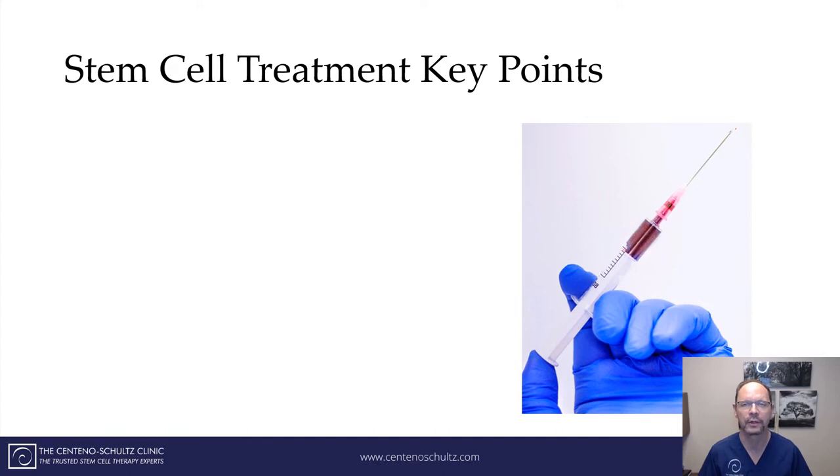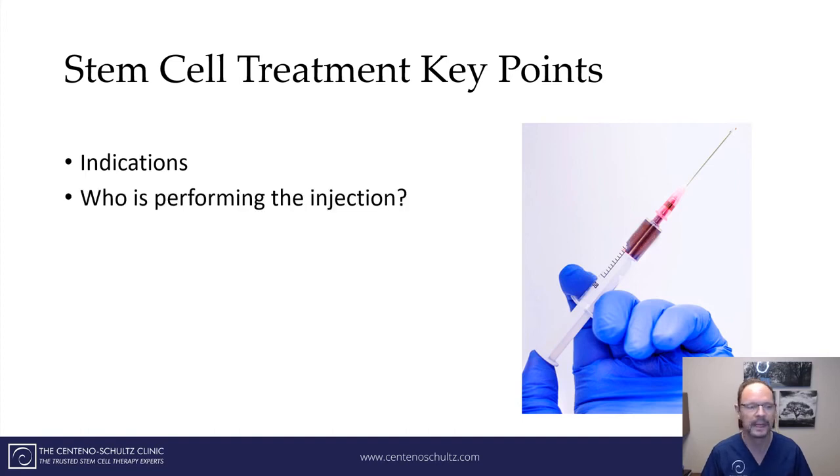At the Centeno-Schultz Clinic, we were the first clinic in the world back in 2005 to utilize stem cells on the lower back, and we have extensive clinical expertise. The indications for stem cells are patients who have a partial thickness tear or have not responded to PRP. PRP will be sufficient for the majority of cases of tendonitis. You also want to know who is performing your injections — at the Centeno-Schultz Clinic, we only have board-certified, fellowship-trained physicians, which is the gold standard.